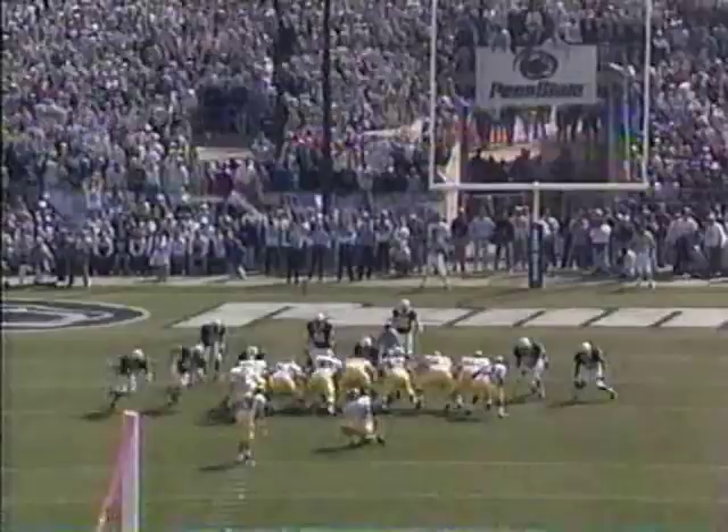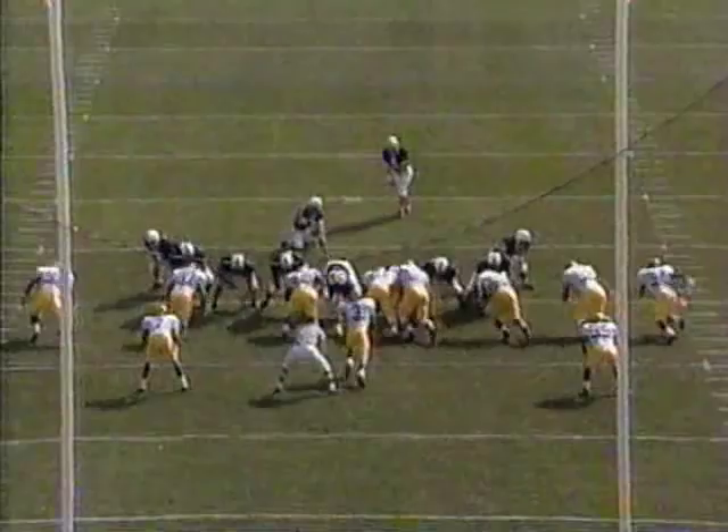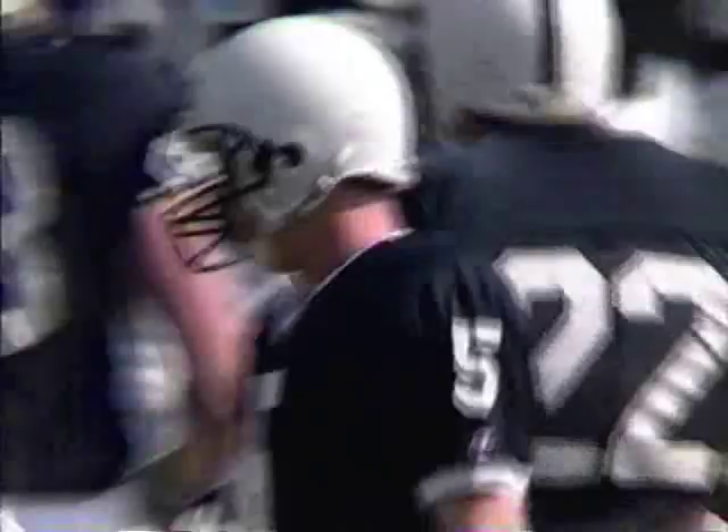Relajovic misses. This will be a 40-yard try, and this one is good! Fayak missed from 25, but this is good from 40 — his previous long had been 32. And Penn State gets on the board to lead 3 to nothing.